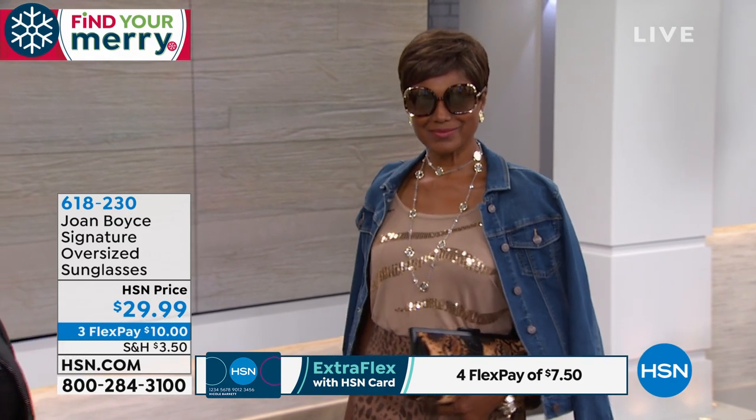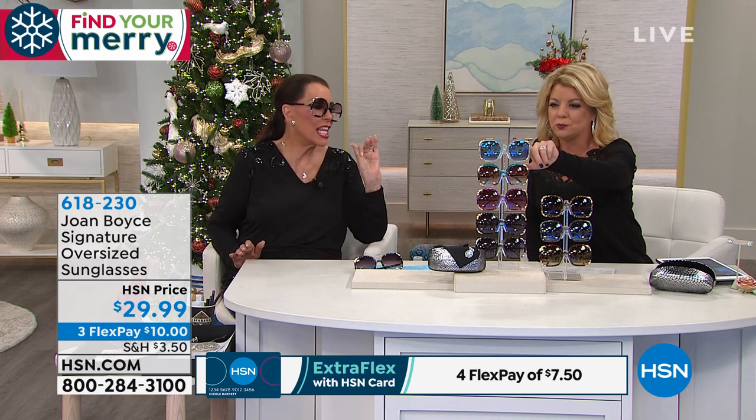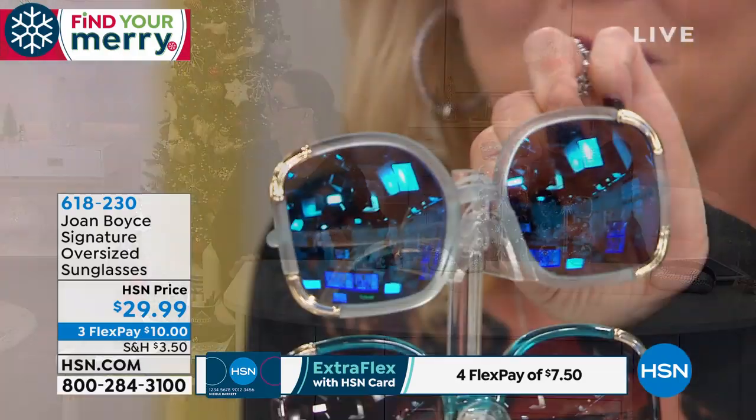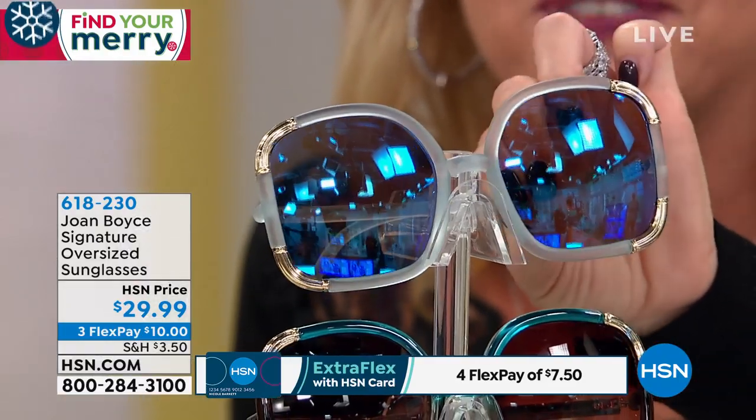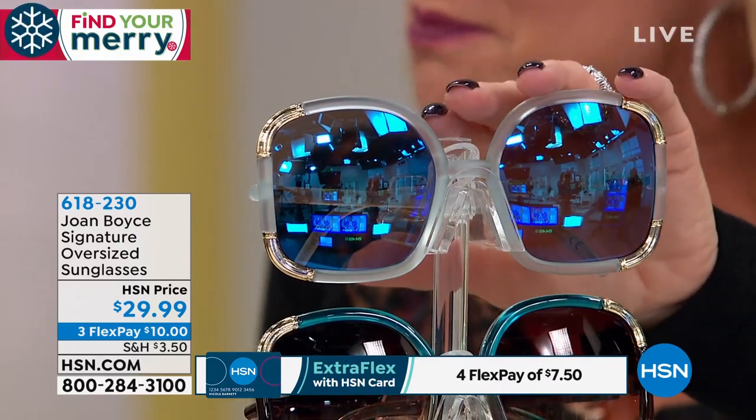And a million different wonderful choices for everybody, which I'm so excited about, because not only do we have the solid colors — in fact, looking right now at Laura, she has on what we're calling the clear. Actually it's the matte, it's a light, light blue. And you'll notice the lens has that blue kind of hint to it, a little tint. That's the light blue in the matte.